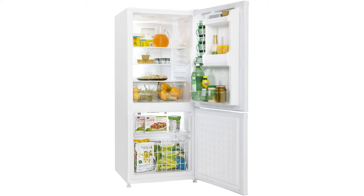Besides that, the fridge comes with a reversible hinge design, offering convenience to right-handed as well as left-handed people.